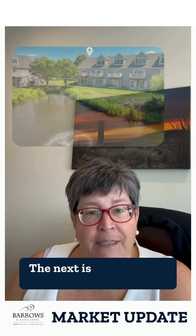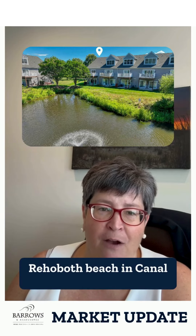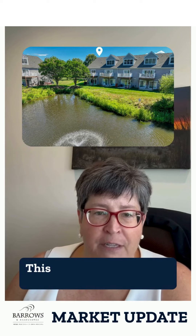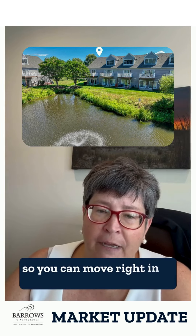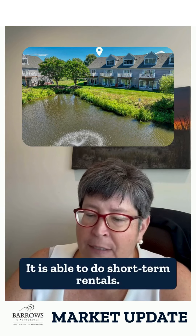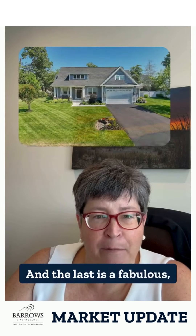The next is a five-bedroom, four-and-a-half-bath end-unit townhome in Rehoboth Beach in Canal Corcoran, a very popular community — they do not come up often. This property is sold fully furnished, so you can move right in or rent it. It is able to do short-term rentals, and that is $950,000.